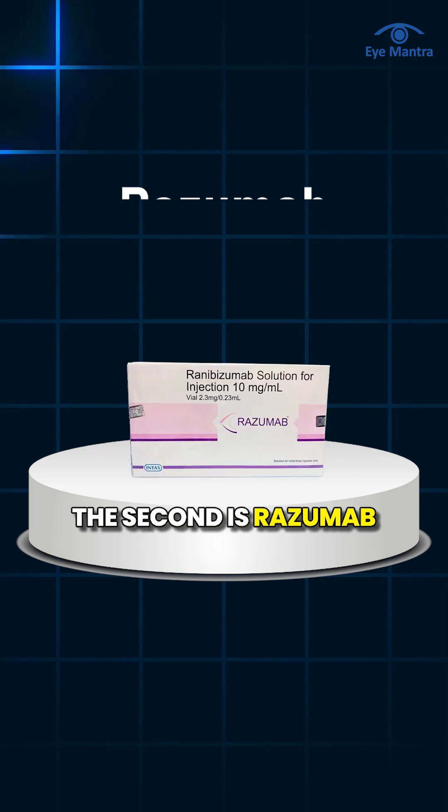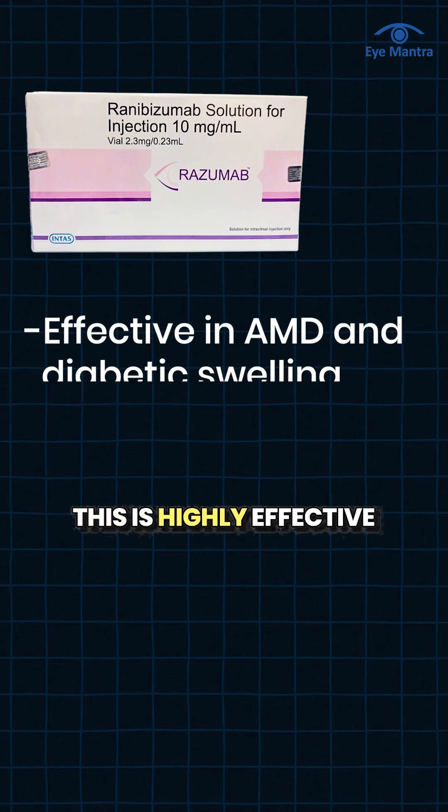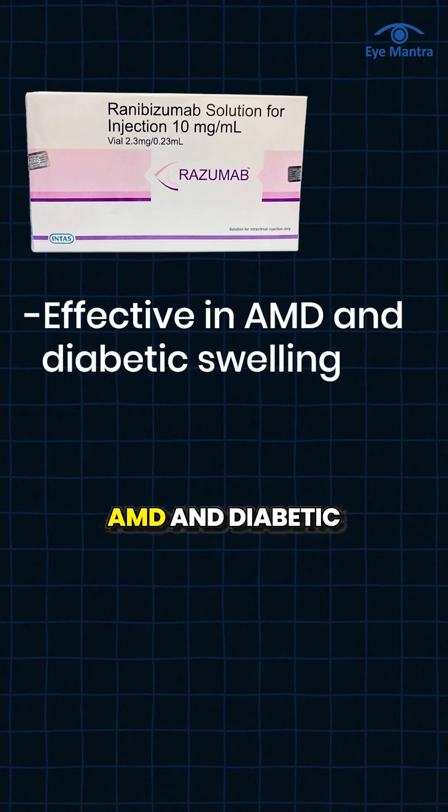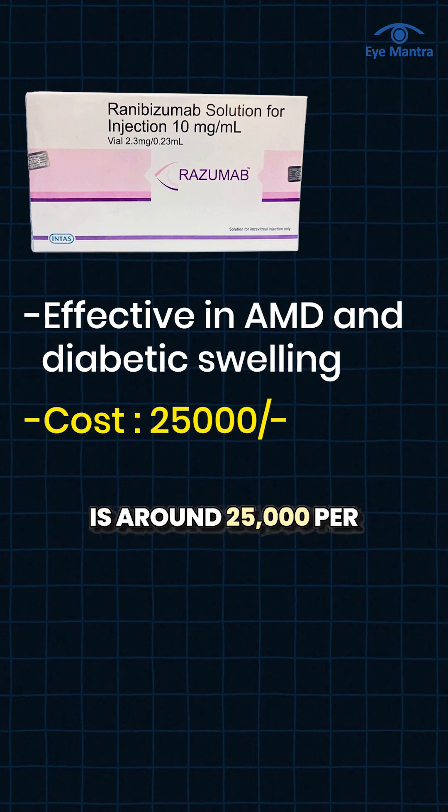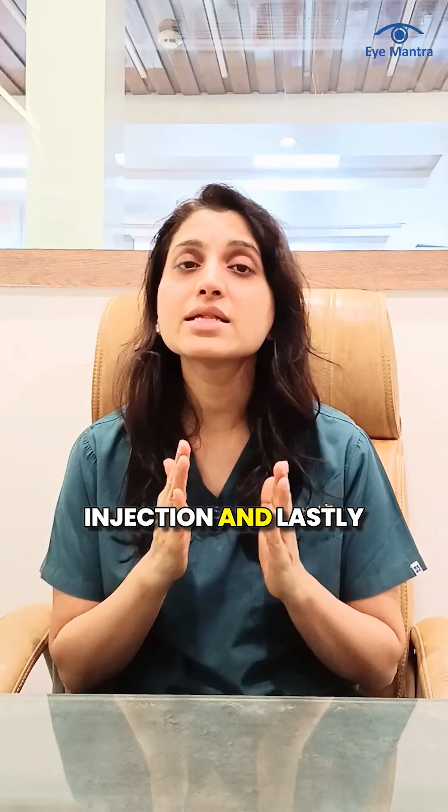The second is Razumab or Ranibizumab. This is highly effective in treating retinal disease, especially AMD and diabetic macular edema. The cost of Razumab is around 25,000 per injection.